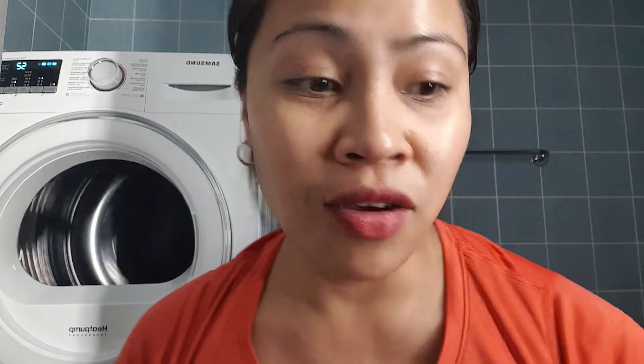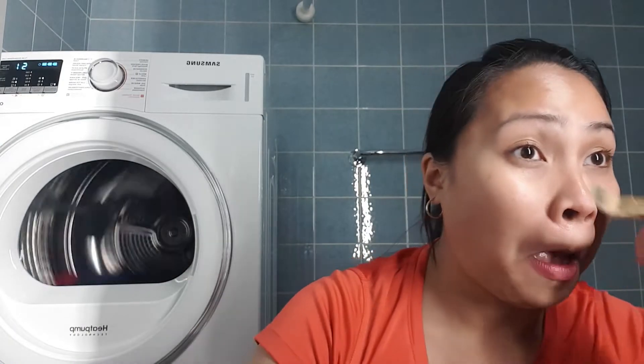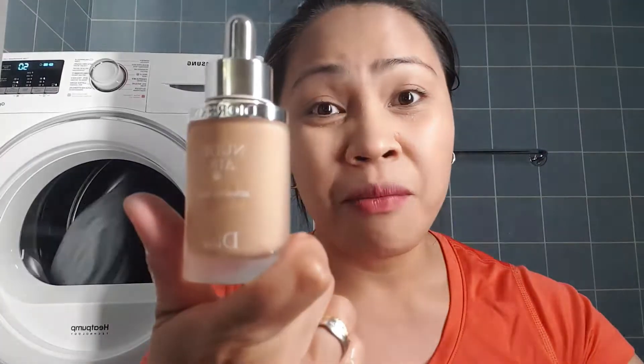So ngayon gagamitin ko na siya. Kailangan daw alugin — alug-alog. Sabi nila, gamit ka lang daw ng 3 drops. So gagawin natin 3 drops lang sa kamay ko — 1, 2, 3. Apat yun ha, so 3 drops. Gagamitin ko siya. Tignan natin kung maganda siya at kung hindi siya masyadong oily in 2 hours. I hope it works kasi sayang naman ang bili ko — mahal kasi ang bili ko dyan.